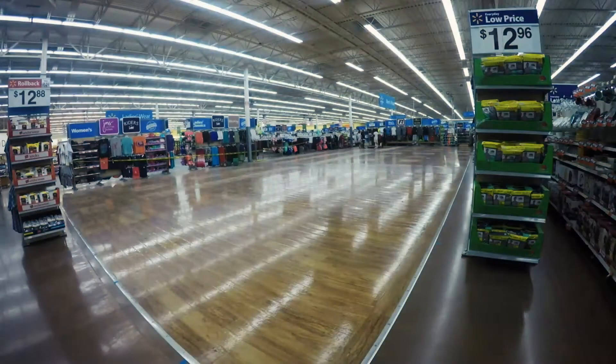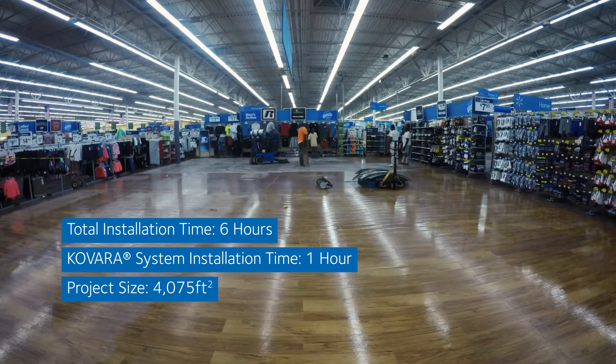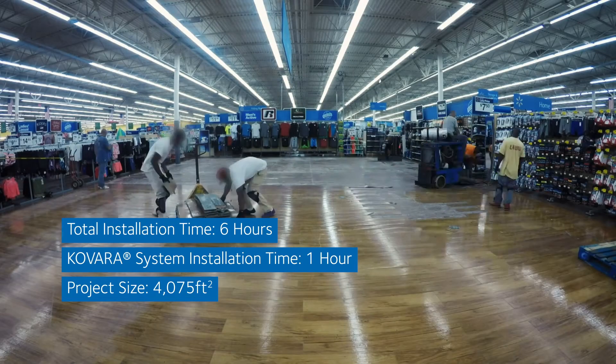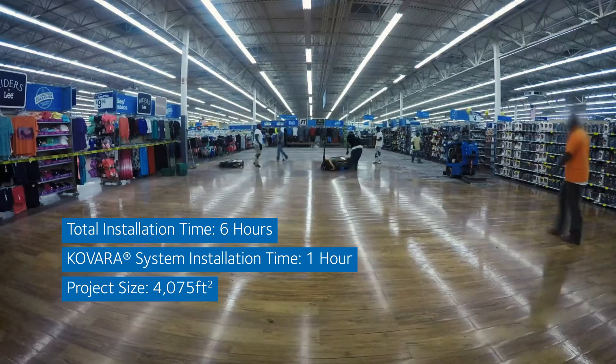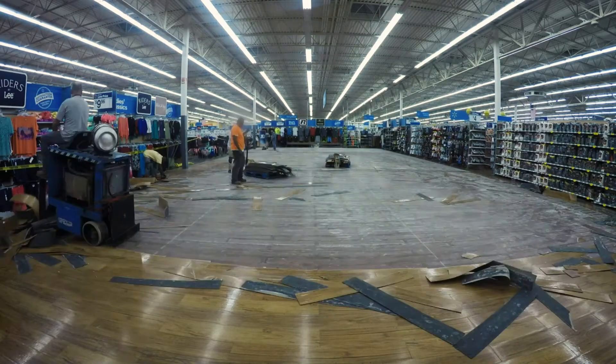Every year, moisture causes over 1 billion in floor damage. On many flooring projects in buildings like hospitals, schools, and retail stores, moisture testing and installing moisture barrier is often an afterthought.